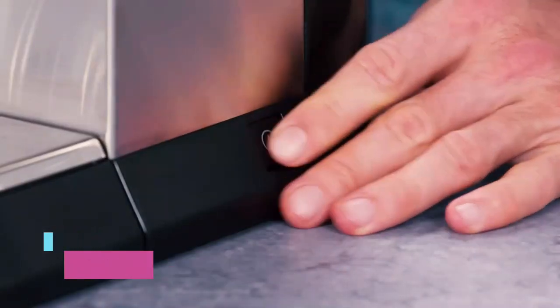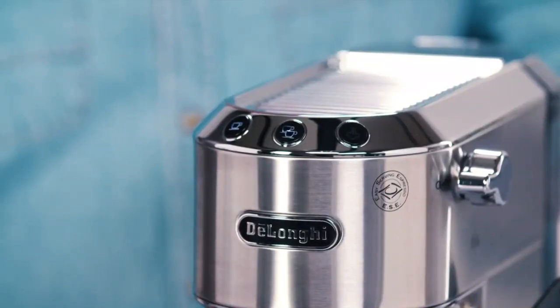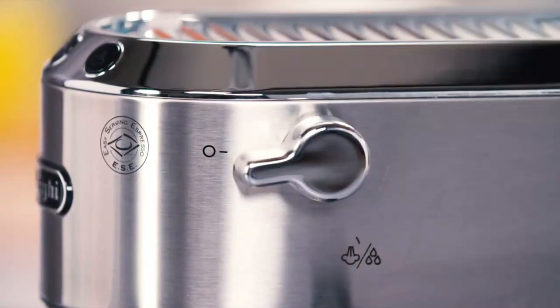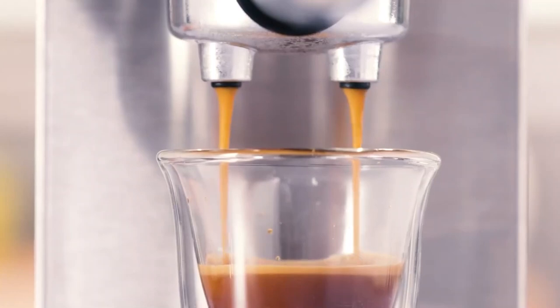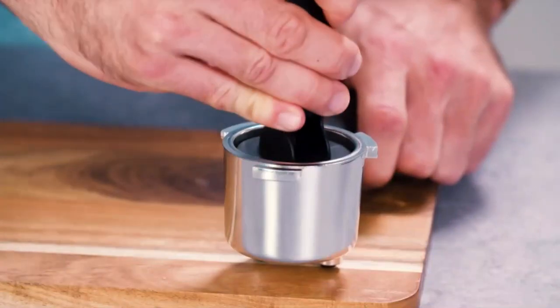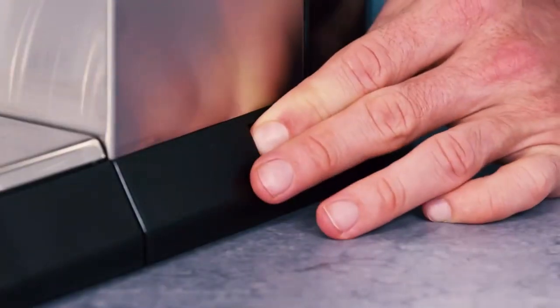Number 2: DeLonghi Dedica Style EC685M. If your day starts with thoughts of coffee, or your last thoughts before sleep are about coffee — whether you're an addict or a coffee lover — the DeLonghi Dedica EC685M is the affordable espresso machine for you. DeLonghi has secured the espresso market with an amazing machine that has the automated convenience of a home kitchen espresso machine but leaves room for a barista's flair.